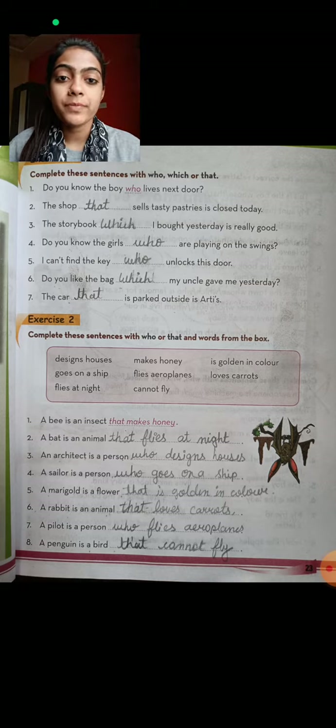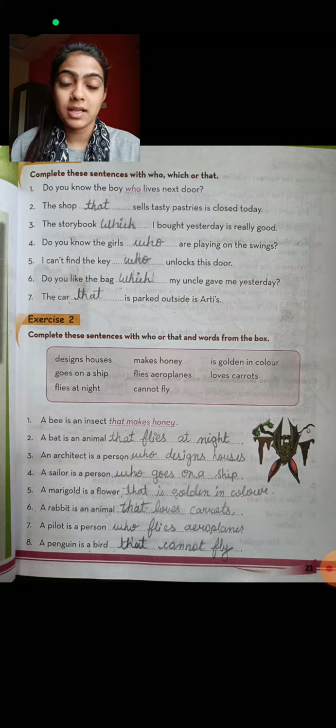Do you know the boy who lives next door? Here we use 'who' because it refers to a human being. The shop that sells tasty pasties is closed today. The storybook which I bought yesterday is really good.